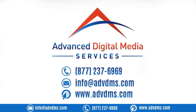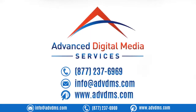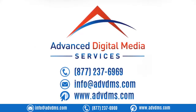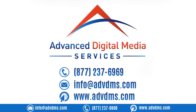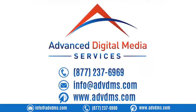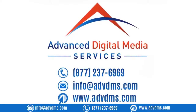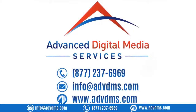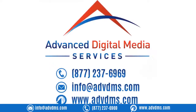Make sure that when someone lands on your About Us page, all the information is relevant and exact. Reach out to us today to learn more about how we can help optimize your website for local search. We have the experience and know-how to get the tough jobs done, and we keep our clients informed of the process at every step along the way. Call us now at 877-237-6969, email us at info@advdms.com, or visit us at www.advdms.com.